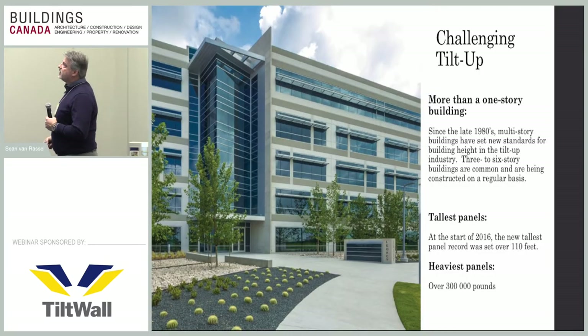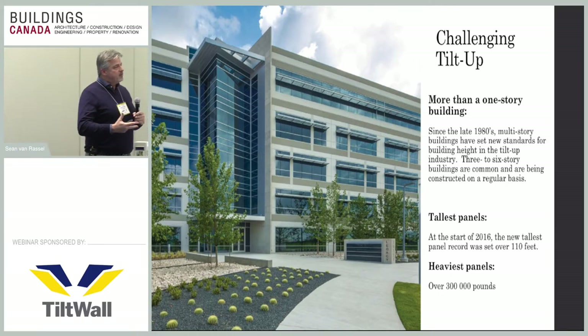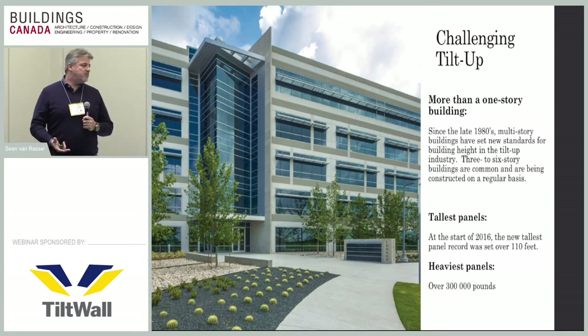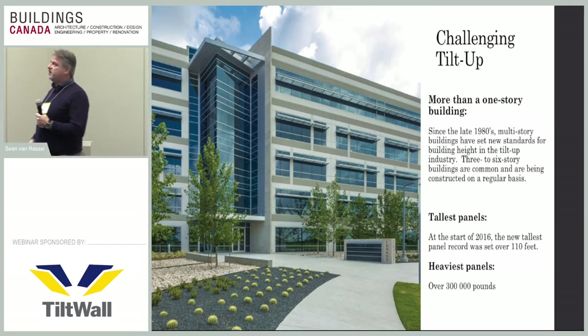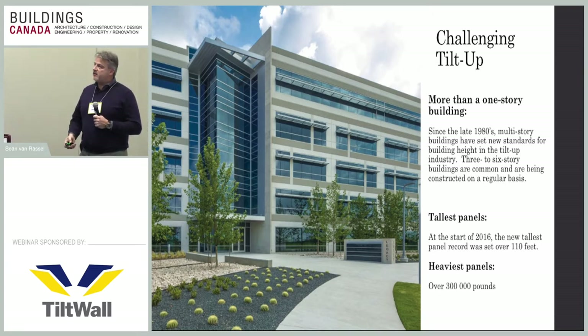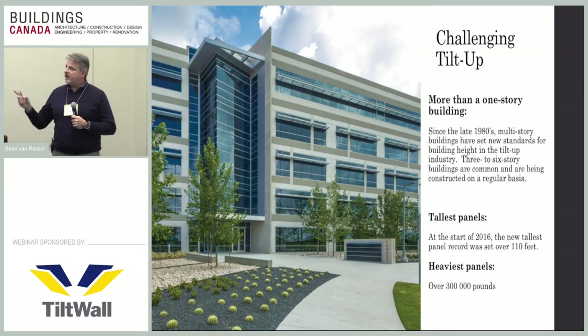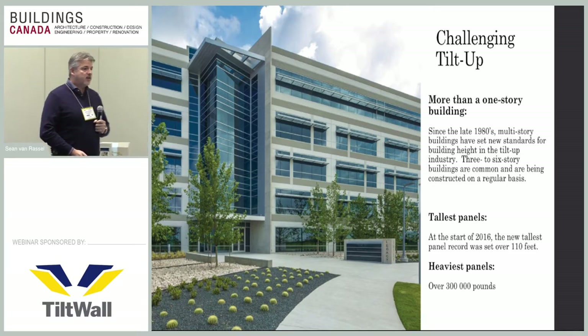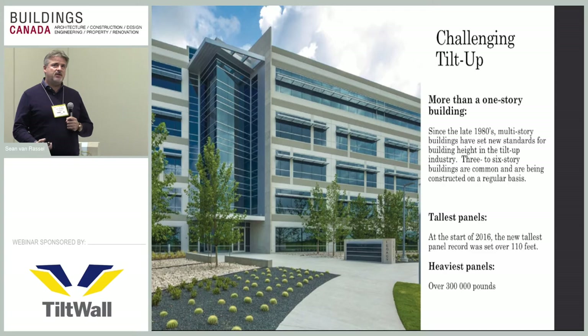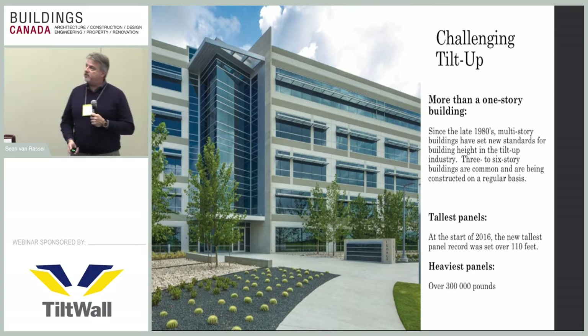Temporary bracing can be done on the interior or exterior depending on the framework and whether the braces would interfere inside or outside. Historically tilt-up was associated with simple warehouses and box buildings, but over the last 20-25 years the method has really advanced. Office buildings of four, five, or six stories are not uncommon. The tallest panel on record was set last year at over 110 feet tall — an 11-story panel — set at the University of Miami dormitory. The heaviest panel weighed over 300,000 pounds.